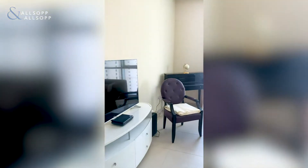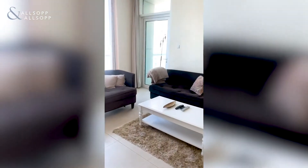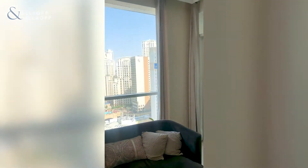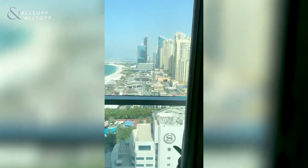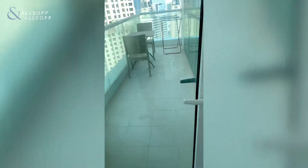It's good to get an idea with furniture in as well. Floor to ceiling windows. We've got the view of JBR and the beach. We'll go out to the balcony.